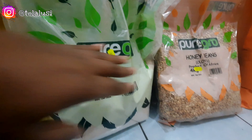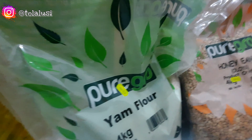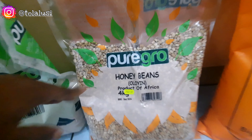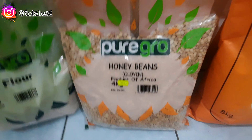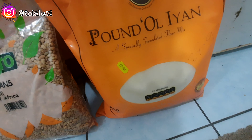At the Afro-Caribbean store we picked up a bag of yam flour — 4 kg for 13 pounds. We got honey beans — 4 kg for 16 pounds and it looks really clean, which is great. We also have a bag of pounded yam — 8 kg for about 27 to 28 pounds, which is slightly more than what we usually get it for but we didn't want to move around too much.